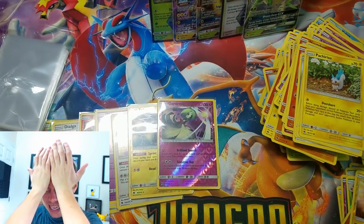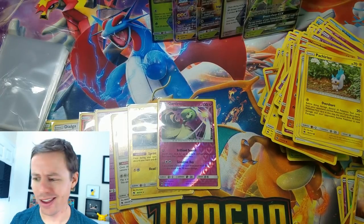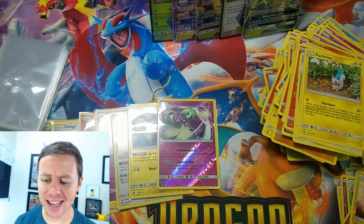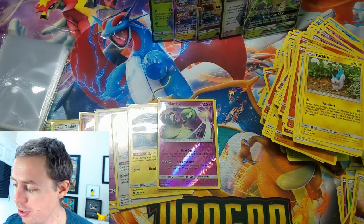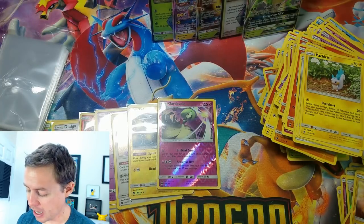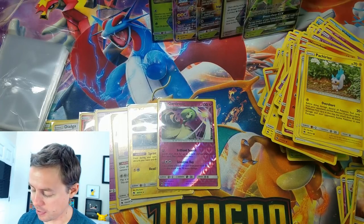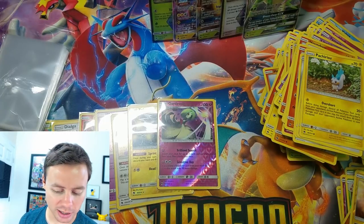That was an incredible box — it started off extremely slow, but right at the end it just picked up. So in total from this entire booster box — I don't want to give everything away since half the fun is seeing what I get while you watch the video — but holo rares: